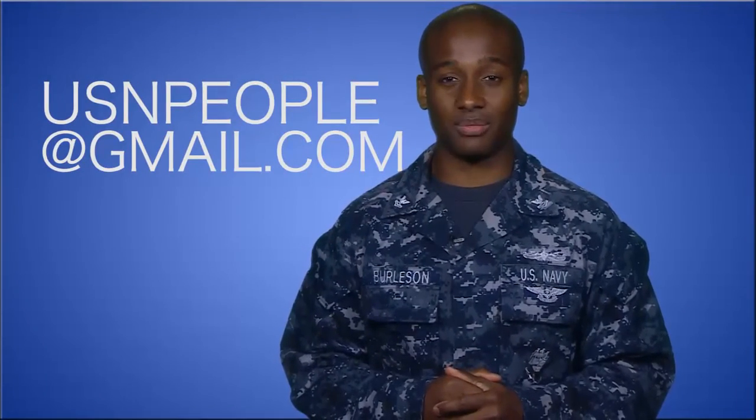Well, that's all for this week. For any questions, send us a message at usnpeople@gmail.com. For the Chief of Naval Personnel, I'm MC2 LJ Burleson.